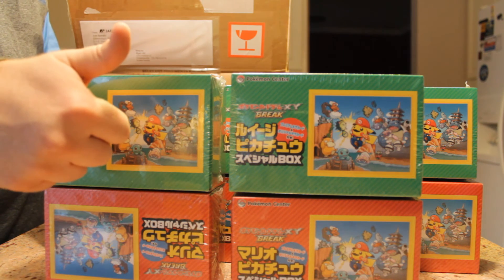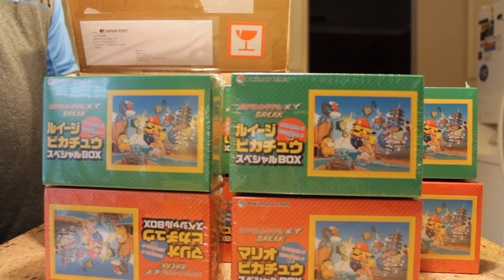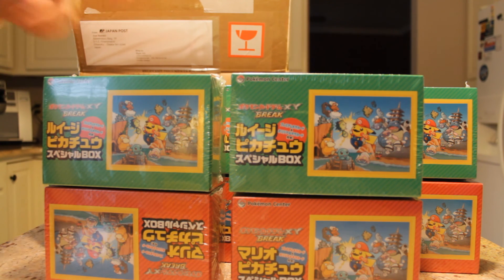If you guys enjoyed this video and want to see more Pokémon, make sure you thumbs up. Turn on notifications on mobile for when I do post videos. Comment below what you think of these — if you've seen them, which one you like, Mario or Luigi. Thank you guys for watching. Stay tuned for more videos.